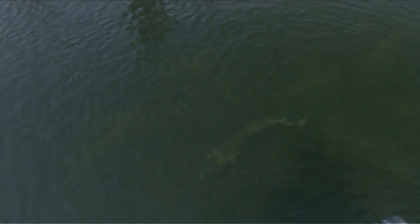Nice fish. And right now, this time of year, we're fishing a lot of cabbage beds, a lot of deep sand drop-offs.